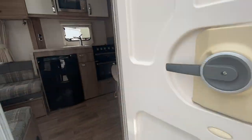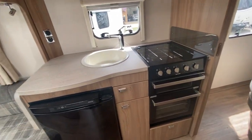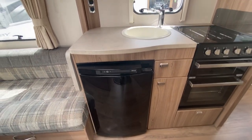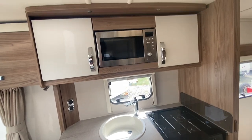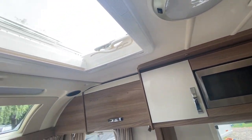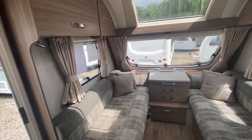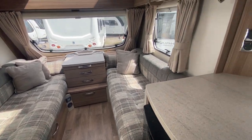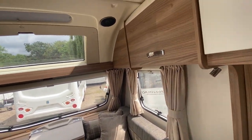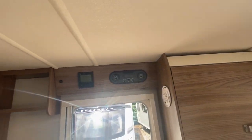Take you on a tour of the inside. We've got a full oven, hob and grill. Sink with mixer tap and refrigerator below. Integral microwave. Roof fan. Sunroof. Panoramic window at the front. Two singles or a large double here at the front. LED lighting. Integral speakers.